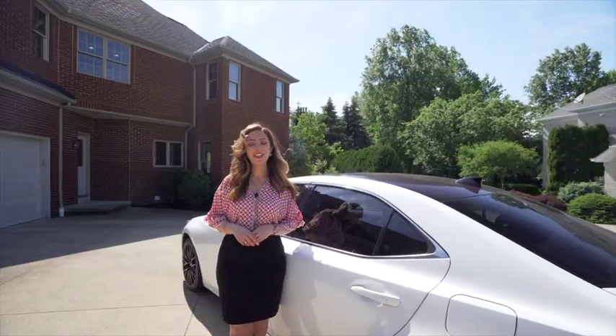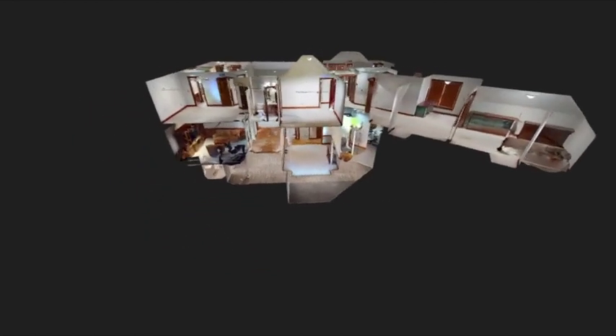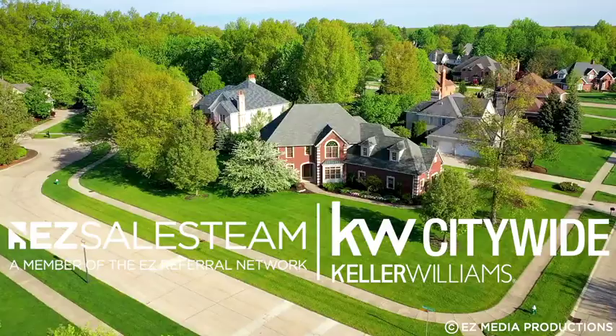This all-brick colonial boasts five bedrooms, five full baths, a bonus room on the second floor, and it's just waiting for you to call it home. If you'd like to take a virtual tour of this house, please visit Easy3Dtours.com.